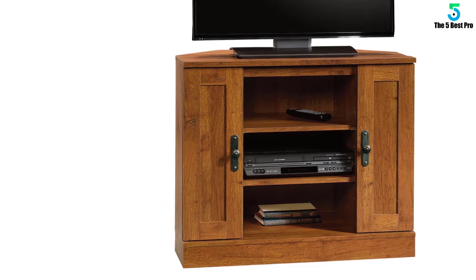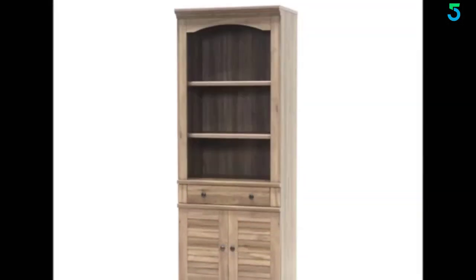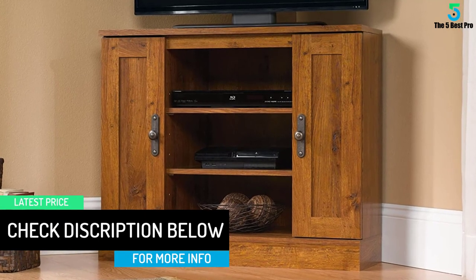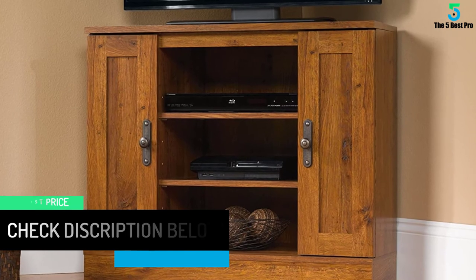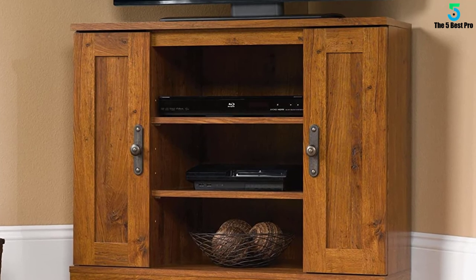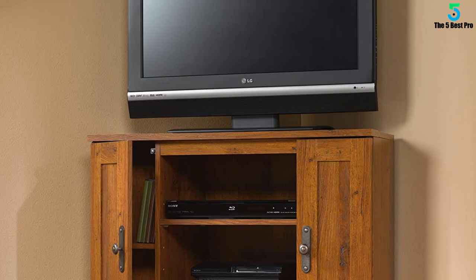Utilize the corner space in your home with this corner entertainment stand from the Harvest Mill Collection. It accommodates up to a 37-inch TV, making it the perfect spot to binge watch all your favorite shows and movies. It features two adjustable shelves to hold a DVD player, gaming consoles, or display home decor. Behind each door is a hidden storage area with an adjustable shelf. Finished in beautiful Abbey Oak, this space-saving TV stand adds stylish functionality to any room.